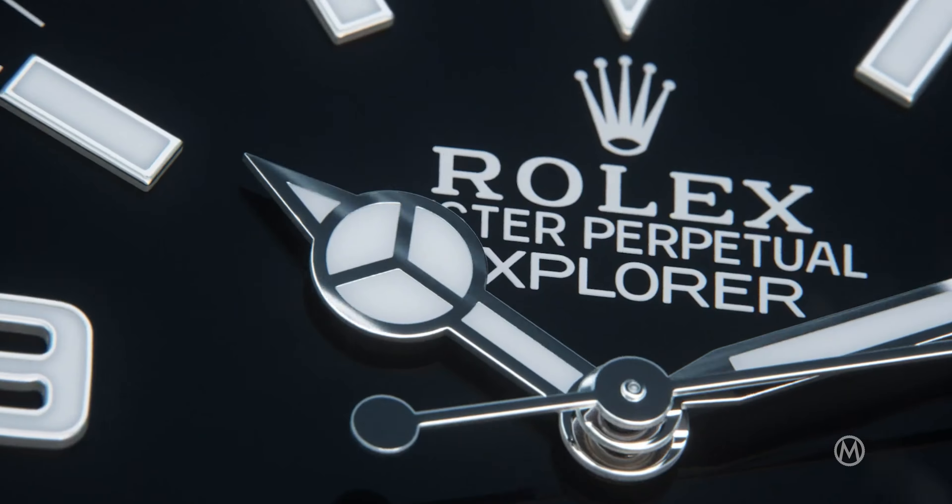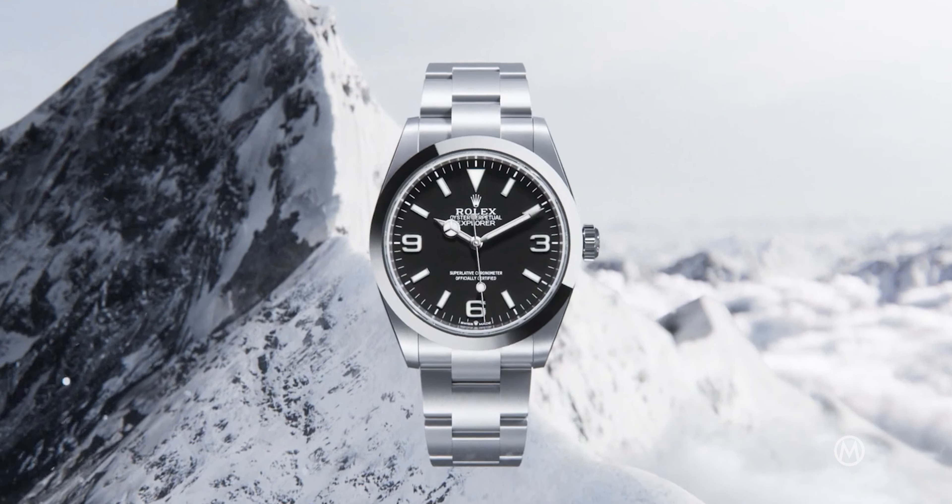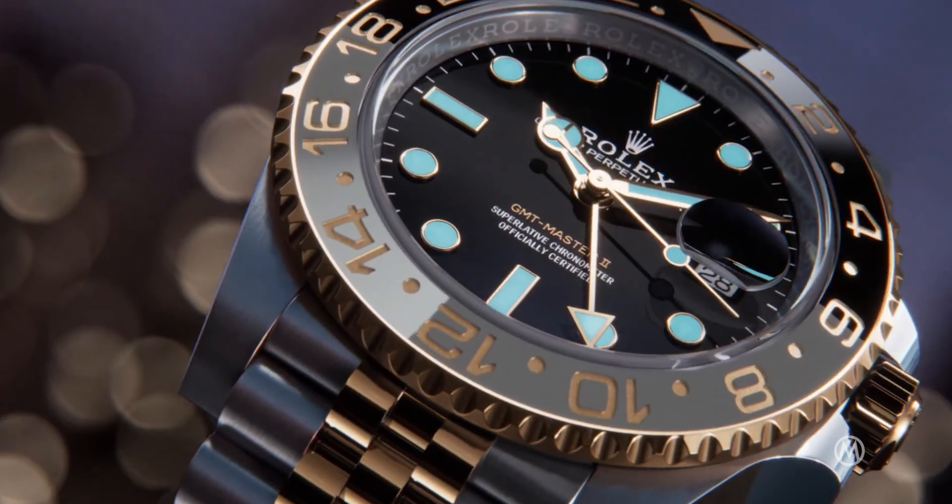The Explorer 1 was 36 millimeters and now they've added a 40 millimeter. There's also a GMT Master 2 in yellow gold and in steel with yellow gold.